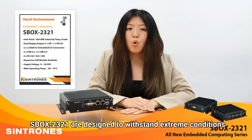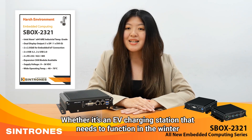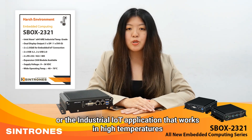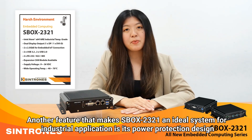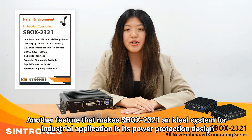Xbox 2321 is designed to withstand extreme conditions — whether it is an EV charging station that needs to function in the winter, or the industrial IoT application that works in high temperature. Xbox 2321 can handle these missions perfectly.